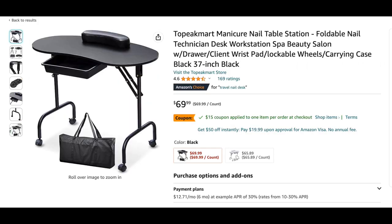Next we have a traveling nail tech desk — great for travel nail techs or anyone with limited space at home. I love that it has a 15% off coupon, so make sure you click that. It ends up being $55 and comes with a built-in arm rest as well as a bag to fold the table up and travel with. I thought that was a really cool option.